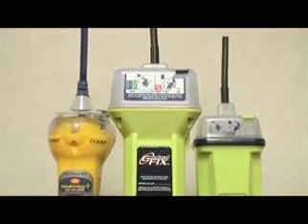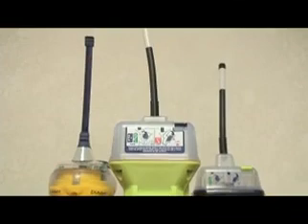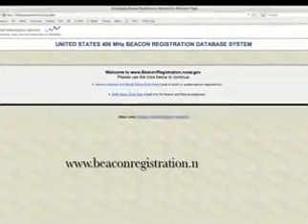Although having an EPIRB can greatly increase your chances of survival in a distressed situation, failing to register your EPIRB and keep your information up to date can significantly increase Coast Guard response time. The Coast Guard cannot stress enough the importance of registering your EPIRB.